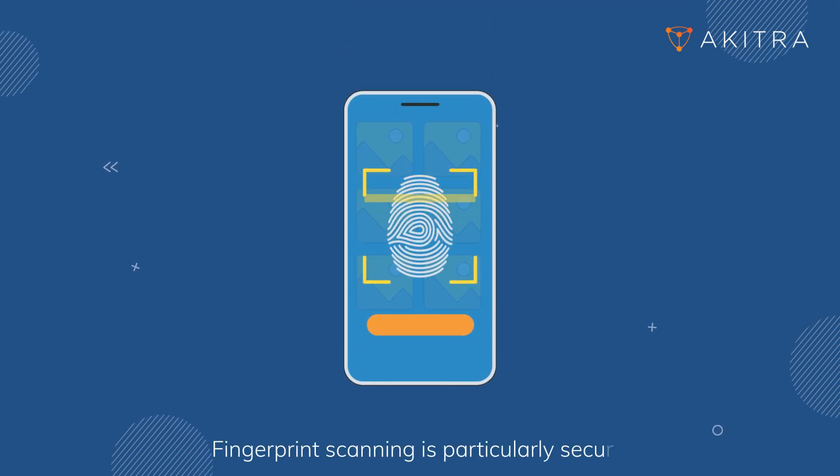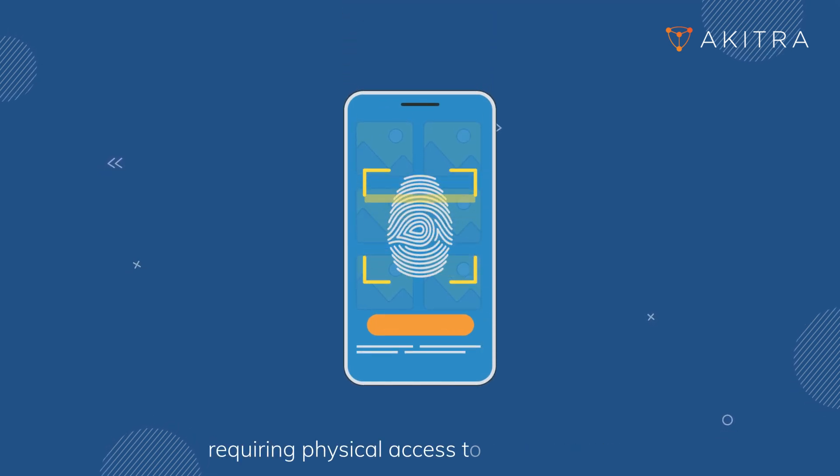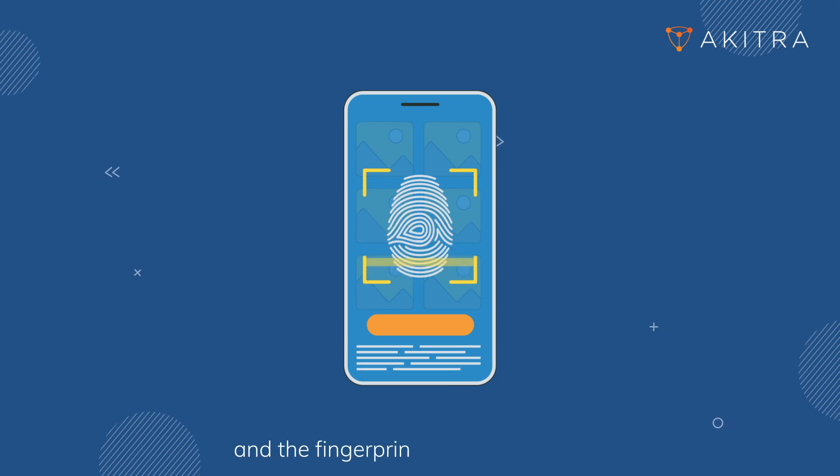Fingerprint scanning is particularly secure, requiring physical access to both the device and the fingerprint for account access.